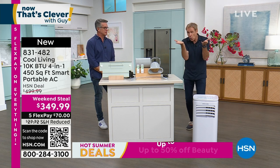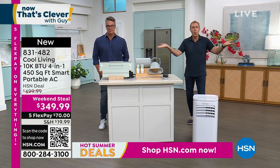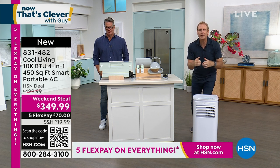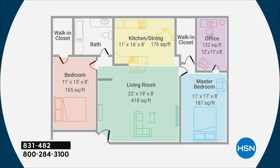We have a 1,900 square foot house — we're not going to make it 71 degrees throughout the whole house. We don't need to. So here: this is rated for 450 to 500 square feet. A large, very generous living room is 418 square feet. A master bedroom is 187 square feet. Another bedroom is 165 square feet. An office is 132 square feet. This is less than 50 pounds, completely portable.